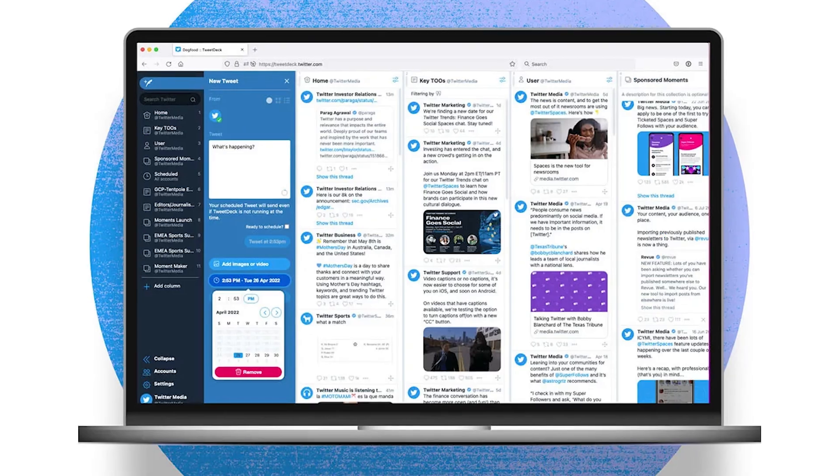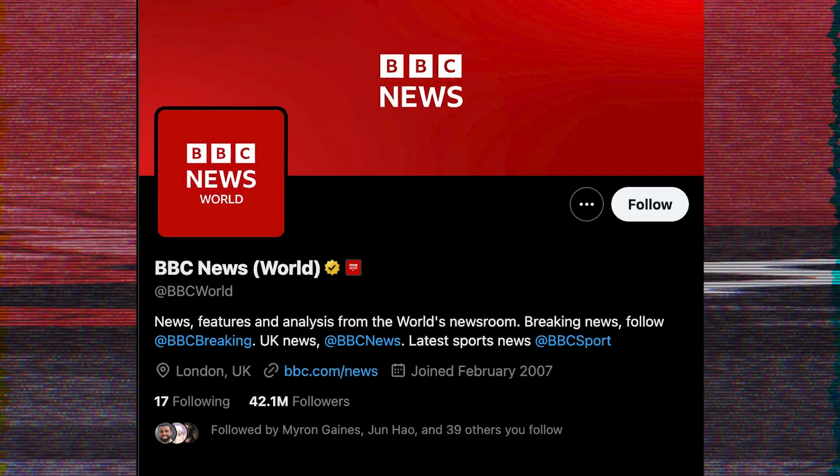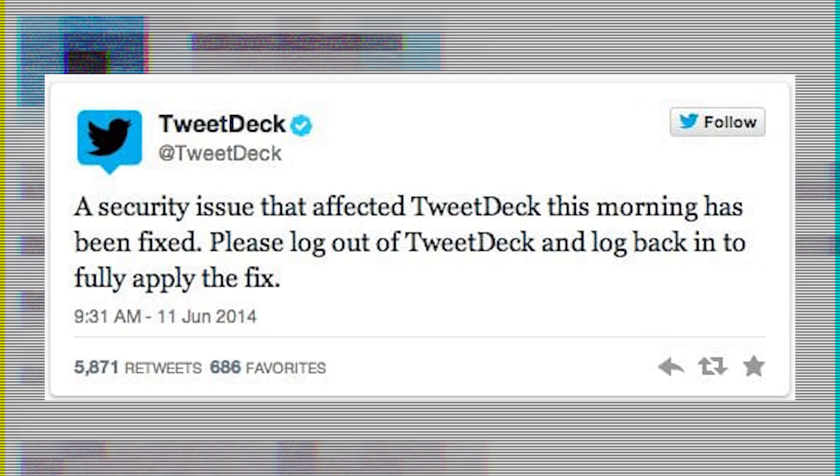2014 — TweetDeck. A teenager's XSS payload wrapped in a heart symbol went viral. Around 82,000 automatic retweets in hours — it affected major Twitter accounts like BBC Breaking News and the New York Times. Twitter had to shut down TweetDeck entirely to stop it. XSS doesn't just break websites; it breaks trust. It weaponizes the very thing we rely on: the browser.